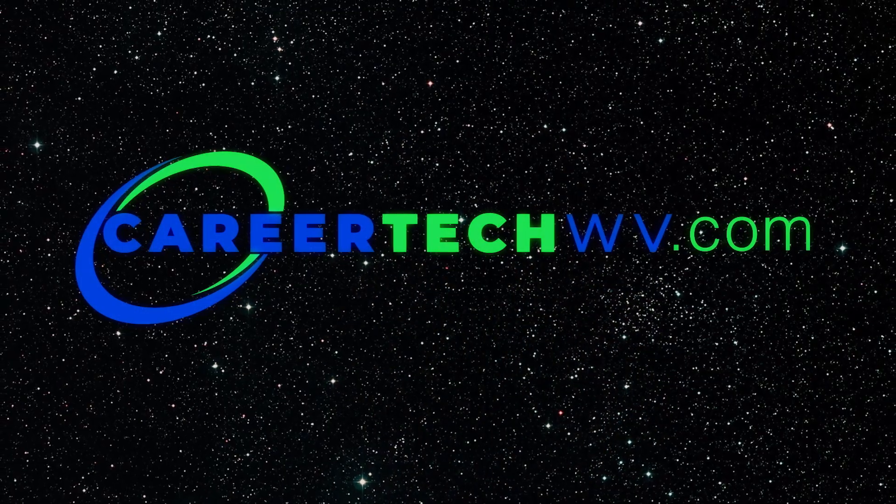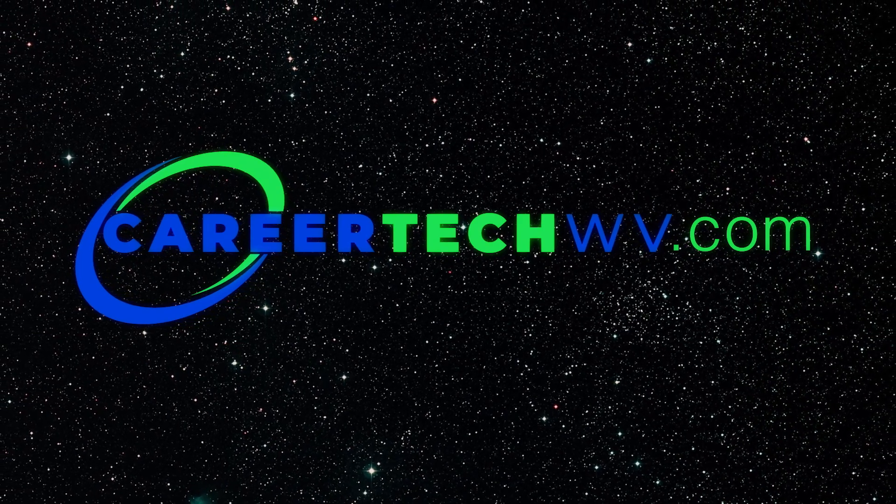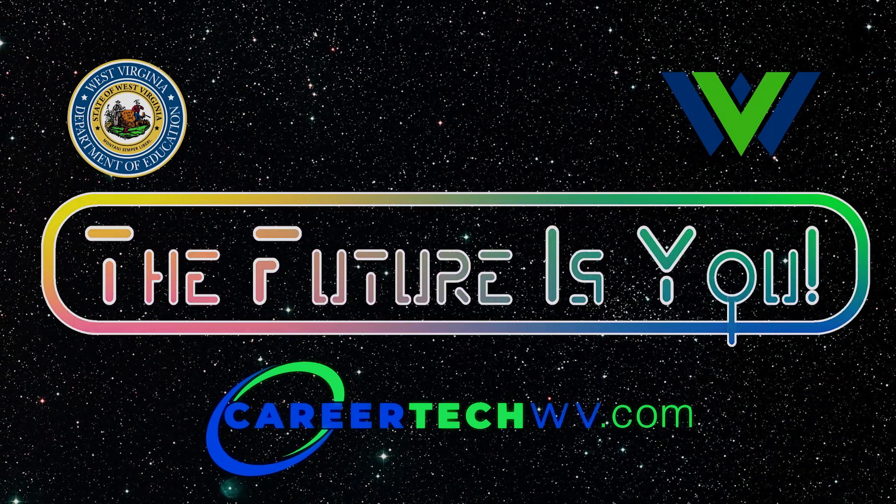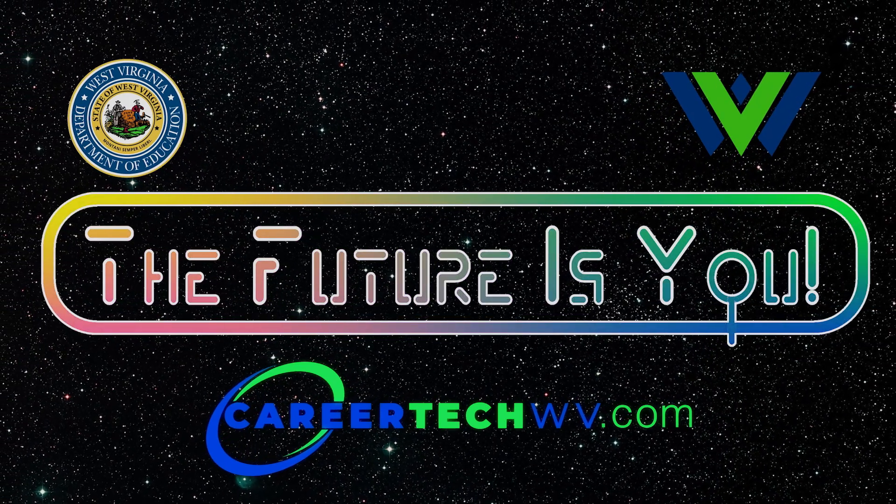I am so excited that the aerospace industry is growing so much in my home state. The number of jobs are growing and so are the number of students pursuing STEM careers. If you're a middle school or high school student, you have to check out the CTE classes at your local high school. To learn more, talk to your school counselor and go to careertechwv.com. I'm Emily Calandrelli, and remember, the future is you. We'll see you next time.